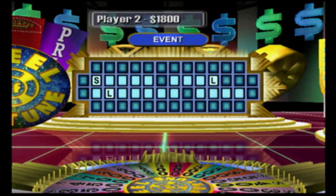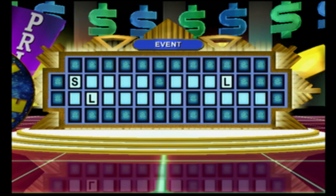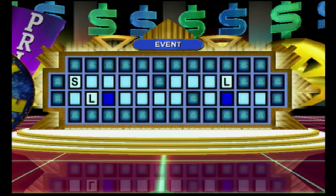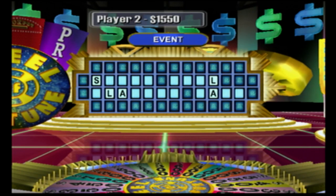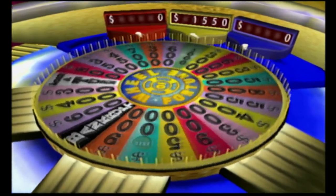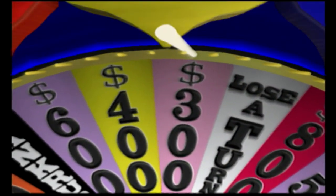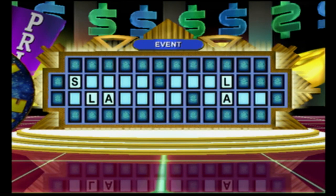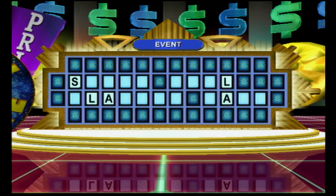I'm gonna buy a vowel. I'd like an A. Nice move. There are two of them. I'd like to spin the wheel, please. Is there an N, Vanna? No.